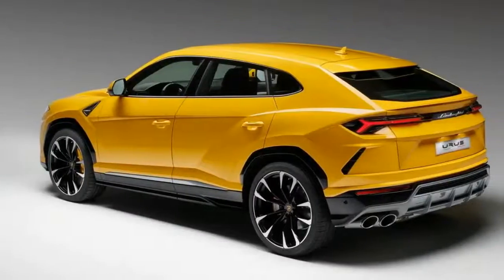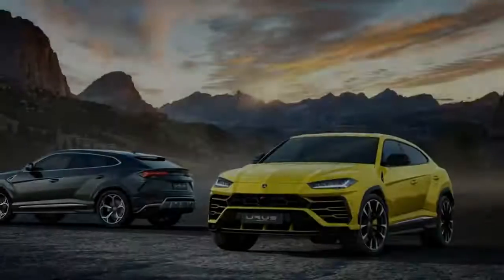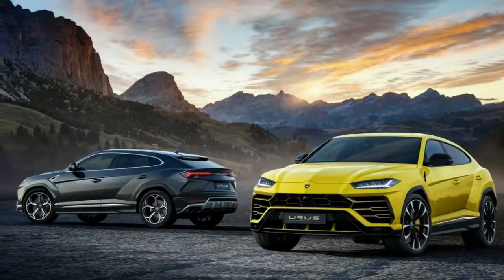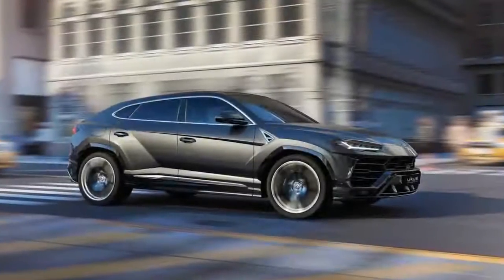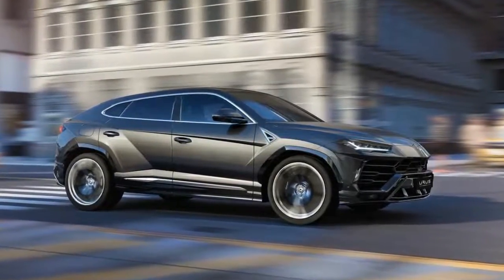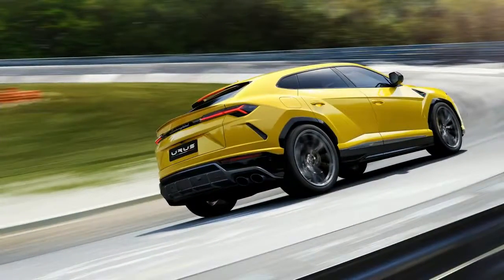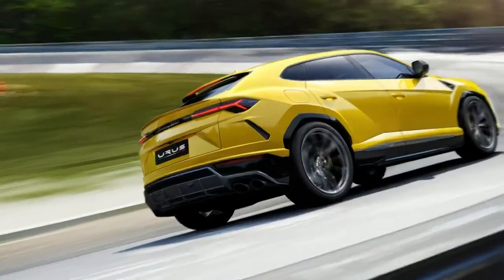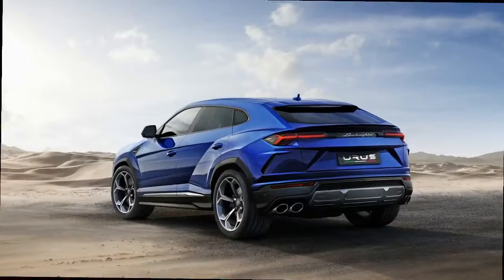Buyers can expect a driver-oriented and luxurious interior, loaded with premium materials and available heated sports seats with 12-way adjustability, or heated ventilated massage seats with 18-way adjustability. It'll haul a total of 5 adults and even includes anchor points for child seats. Expect a robust infotainment center accessible through a touchscreen.